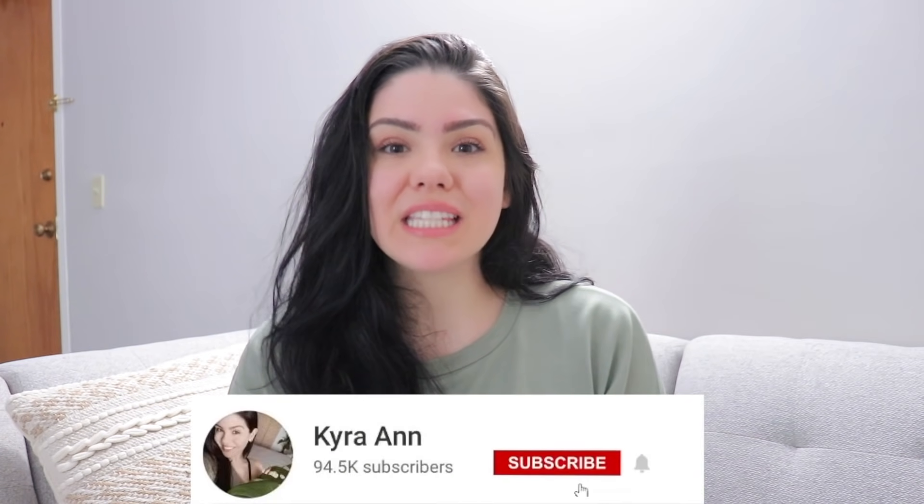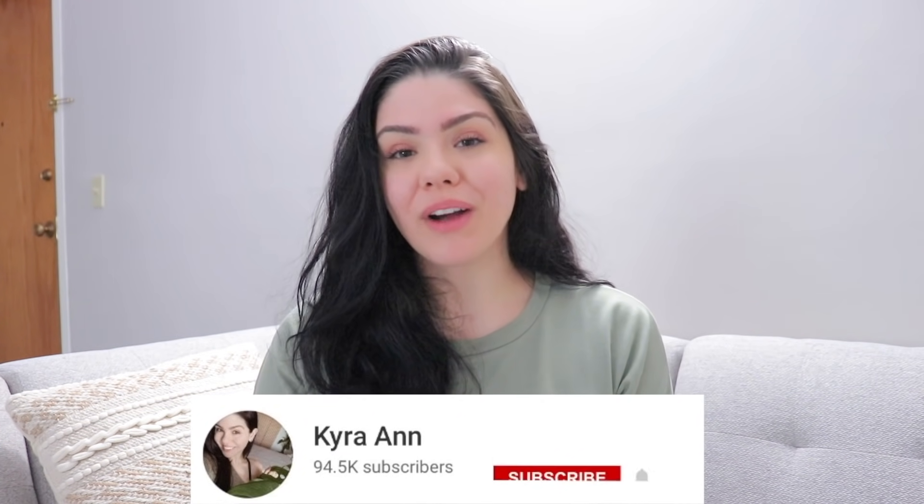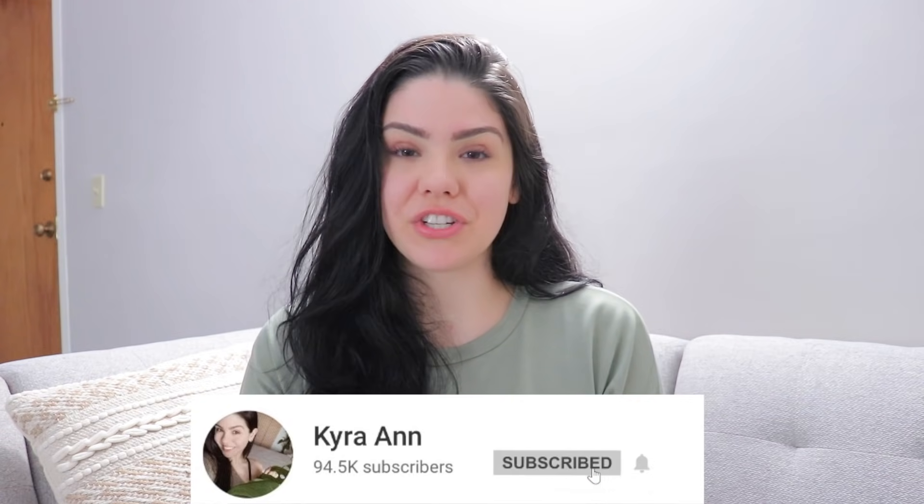Hey guys, welcome back. So today's video is going to be about eight ways on how to save money on low income. I hope you guys enjoy this video and find it helpful. If you do, please throw a thumbs up down below, and if you are not already, please subscribe to the channel. We are trying to make it to 100,000 subscribers — I would truly appreciate that. So with all of that being said, let's get into the video.